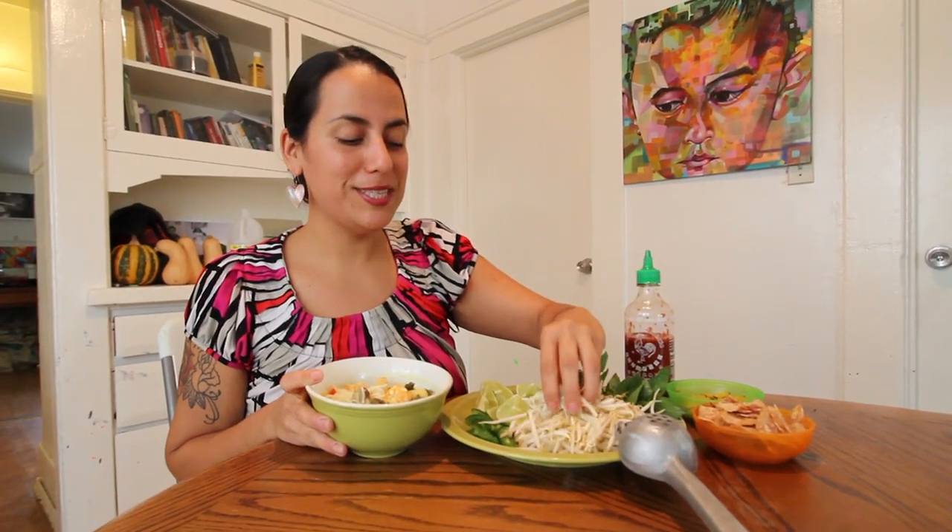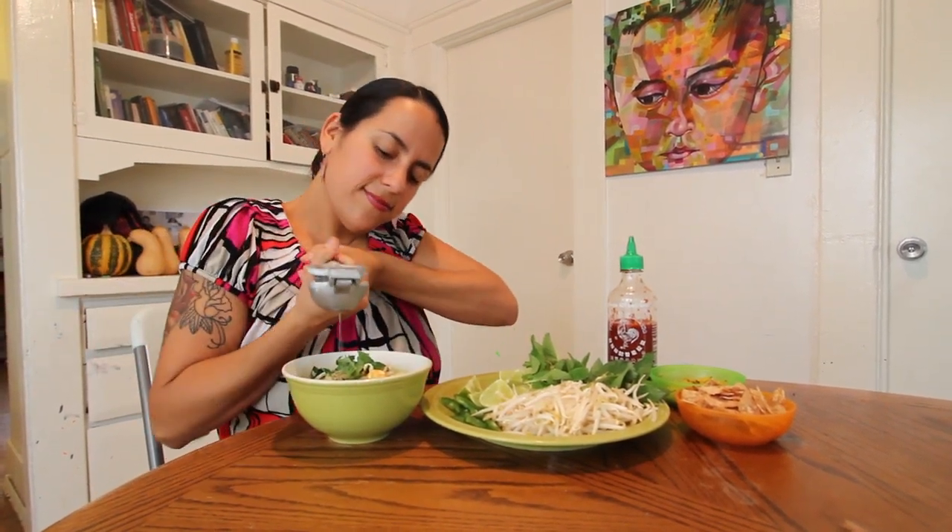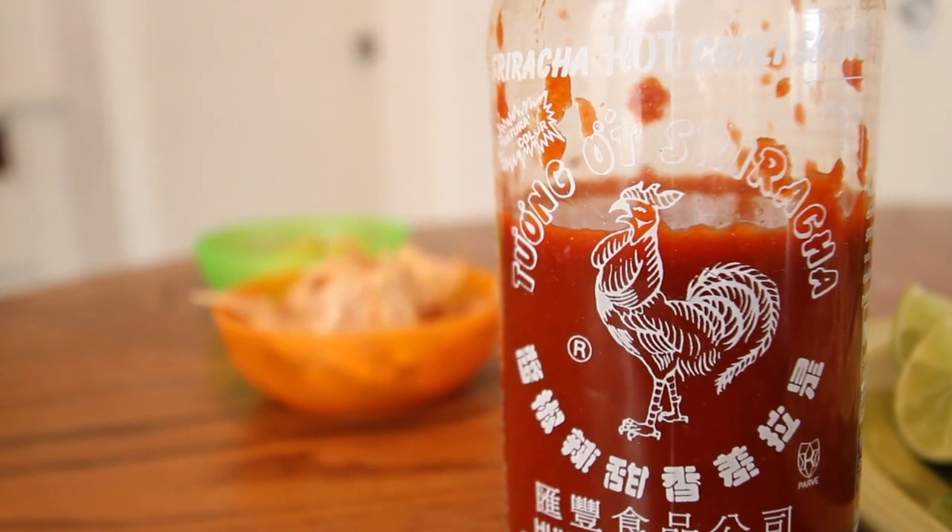Now I'm going to top the soup with some mung bean sprouts, a little bit of jalapeño, some basil chopped up, a few pieces of peppermint, and some lime for a nice kick. Then sriracha sauce to add some of that spice.